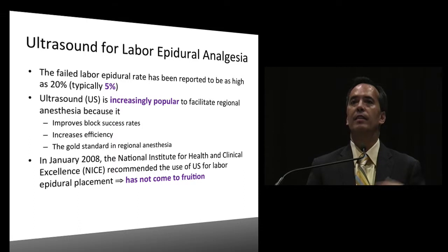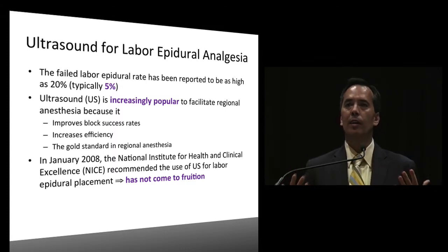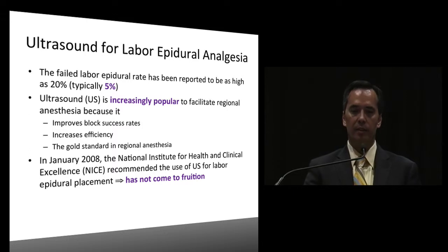In January 2008, NICE - the National Institute for Health and Clinical Excellence - recommended the use of ultrasound in all patients, but it has not come to fruition. It is really not that popular in the United States.